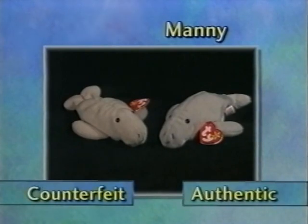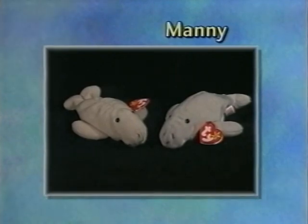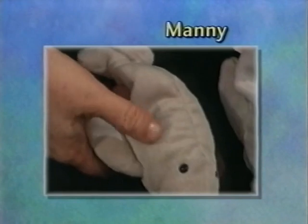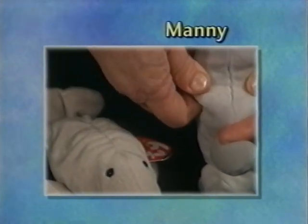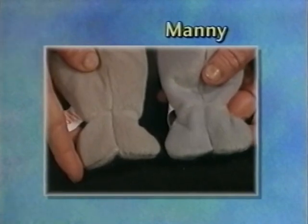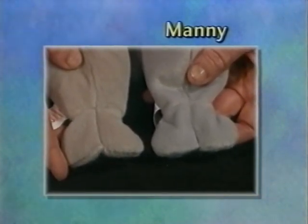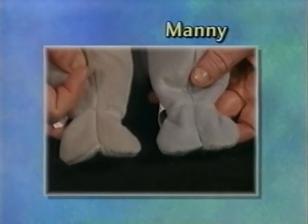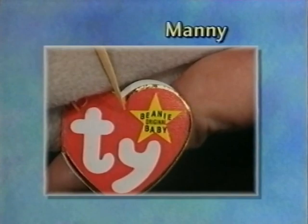Here is Manny. The counterfeit is a slightly different, more brown color — it should be a little lighter, matching Flash. It is stitched shut along the back of its body instead of along the right side of the body. The stitching on the tail or fluke goes all the way up to the seam instead of only partway up. The tush tag is light and the swing tag has points on the stars.